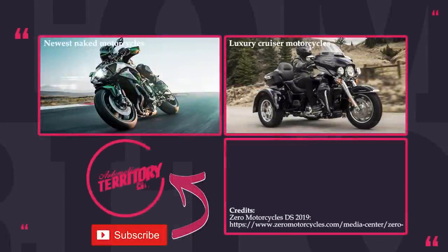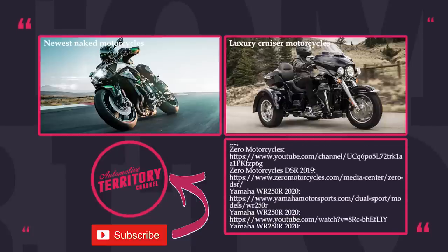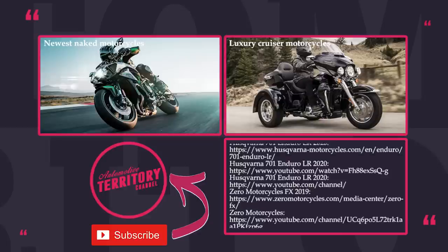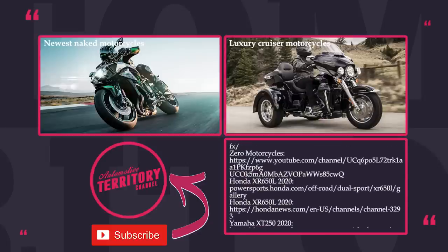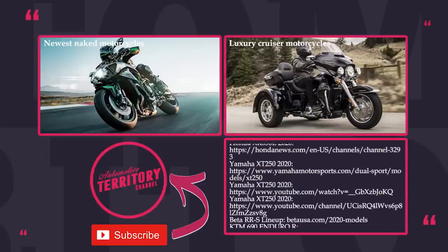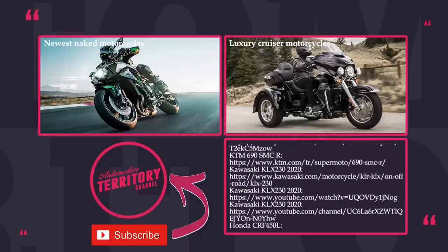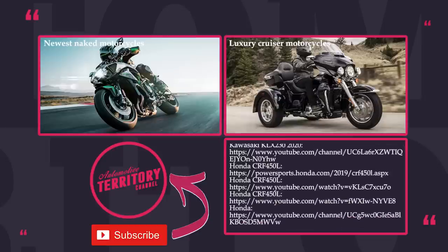Did we miss any of the great dual sports on this list? How do you like the newcomers in the class? Share your thoughts below the video. Consider watching other episodes of Automotive Territory by starting with the ones on the screen. Subscribe, like and share to help us grow. And as always, may the torque be with you!